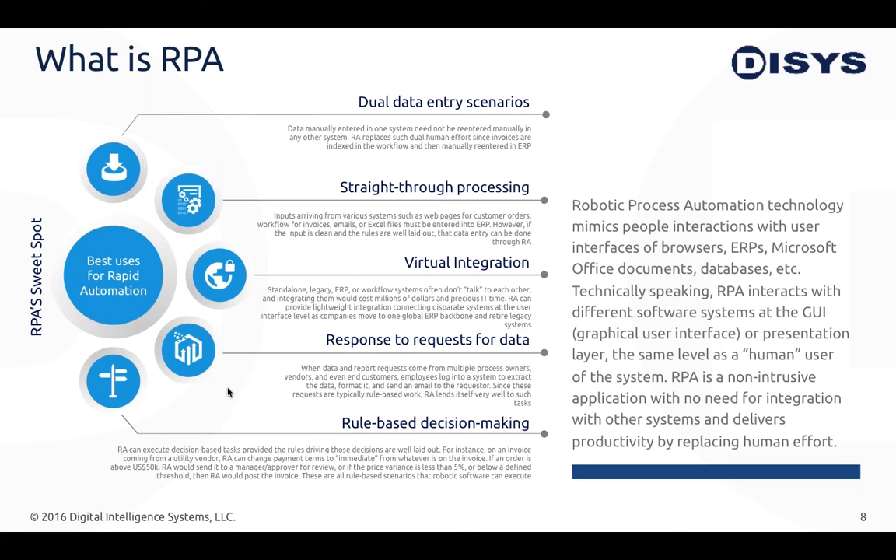There are a lot of different scenarios used in RPA. Dual data entry is a very common one — for example, you may have data in one application or an Excel spreadsheet that you need to move to another application based on a set of business rules. Another one is straight-through processing, where you gather data from multiple sources — both structured and unstructured — such as invoices, emails, Excel files, PDF files, and different systems, then correlate that data, run some business rules, and move it into a system like an ERP or CRM.